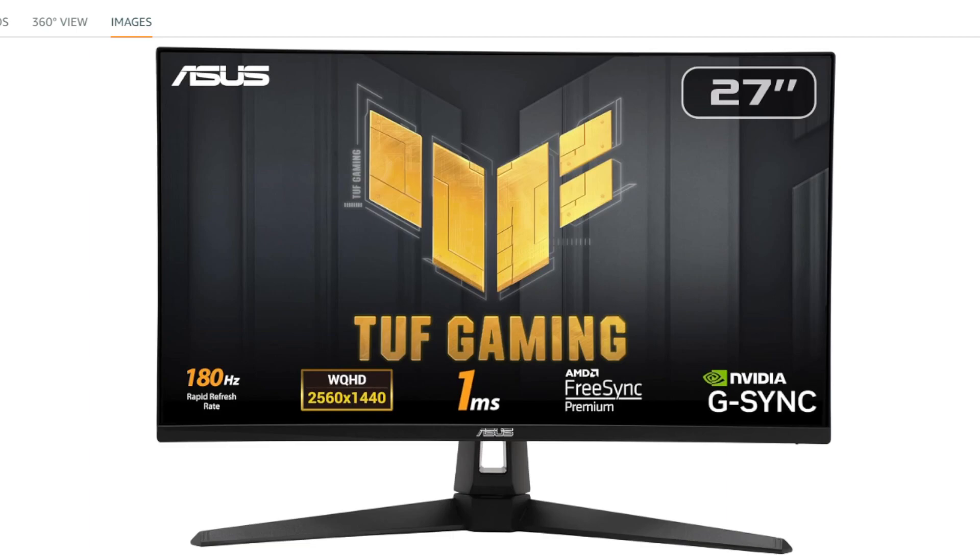Overall, the ASUS TUF Gaming 27-inch 1440p HDR monitor is designed to meet the demands of gamers with its impressive specifications and features.